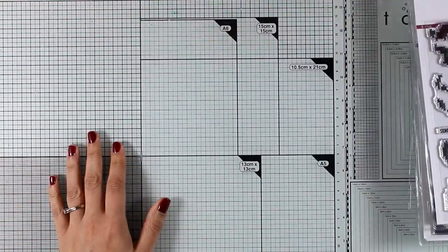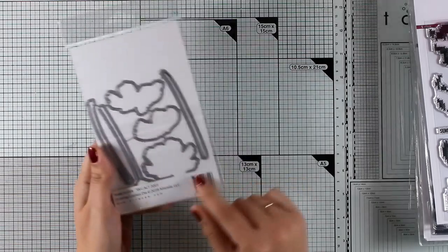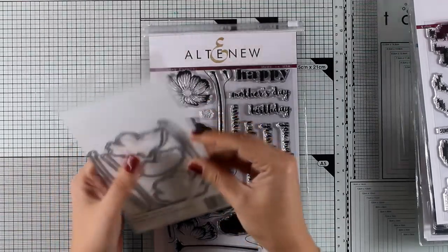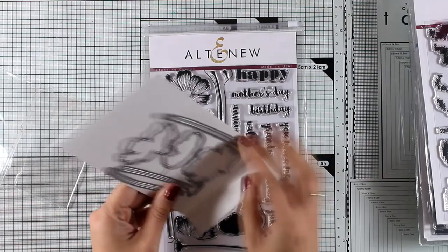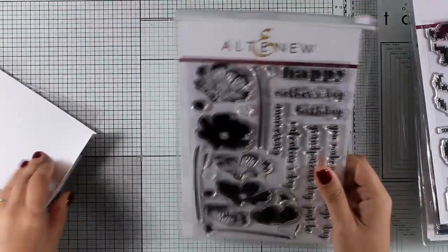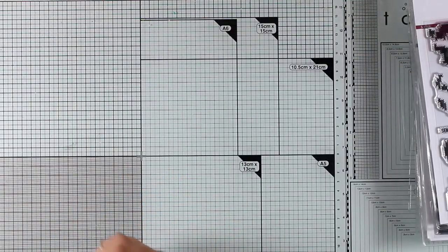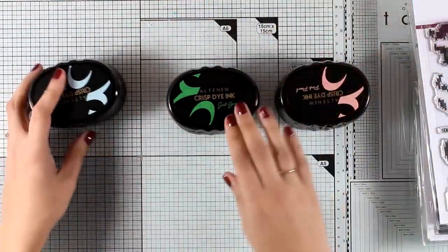They have also released the stunning Cosmos die set. This was actually a stamp set from a previous release, and they have just released the matching dies. I store my Altenew stamps and dies by taking them out of the packaging and putting them together in matching Altenew pockets. I keep everything together nicely, and you will find links to those pockets down below in the description area along with all the products from this release.